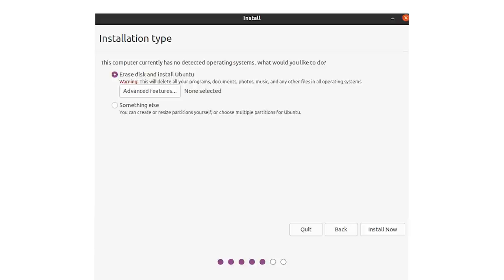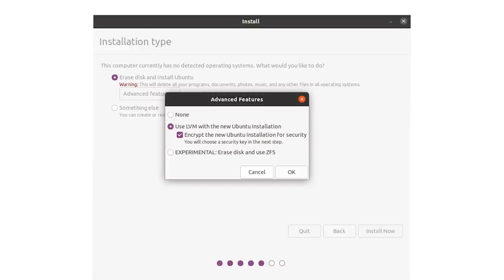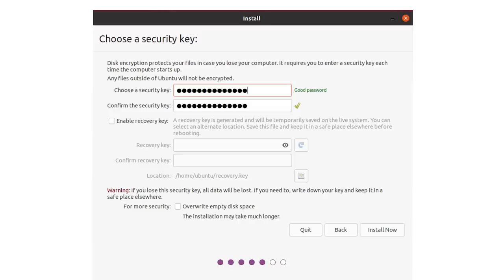The next step is to configure your installation. It is possible to enable dual boot on your computer where you can have both your old OS and Ubuntu installed. For this video, we're choosing to have Ubuntu be the only OS on our machine. Select 'erase disk and install Ubuntu.' This process will reformat your hard drive and all previous data will be lost. Now you'll have an option to enable disk encryption, which you can get to under advanced features — this is highly recommended. Click install now. You'll be asked to create a security key. Do not lose this security key as it's used to decrypt the data on your machine. Write it down and store it in a safe place. There is no way to recover it or change it if it's lost.